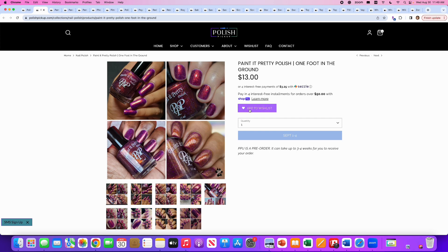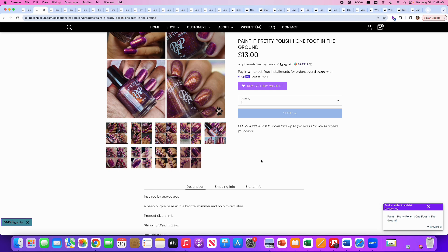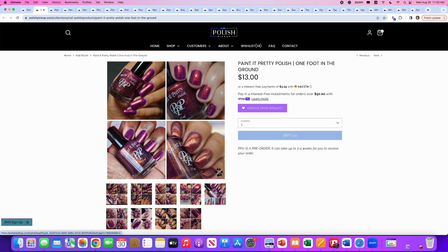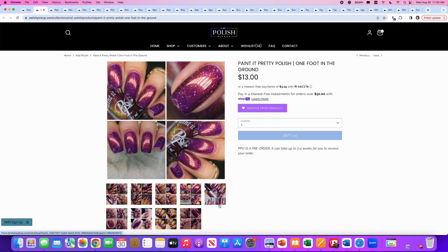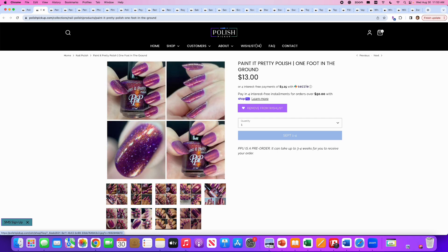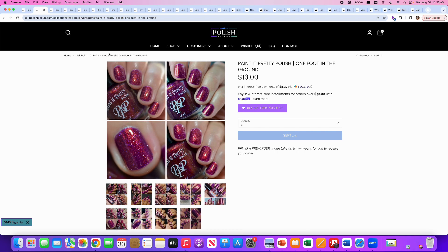Paint It Pretty Polish, One Foot in the Ground — adding it to my wishlist before we even read about it. It's inspired by graveyards. I don't understand that inspiration at all, but I don't care — it's gorgeous. It's a deep purple base — there's a typo in the listing, 'a beep purple' — with a bronze shimmer and hollow micro flakes. 200 are available. Wow, this is insanely gorgeous. Look at the glow. It has those micro flakes that I always say look like dust in your manicure, but I'm trying to branch out and try things I normally don't like. The color is so spectacular. I don't care for it matte at all — but glossy? Definitely on the wishlist.